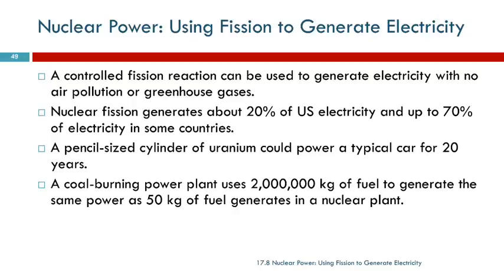Nuclear reactors are much more efficient. A pencil-sized cylinder of uranium could power a typical car for 20 years. A coal-burning plant would use 2 million kilograms of fuel to generate the same power as 5 kilograms of fuel in a nuclear plant.